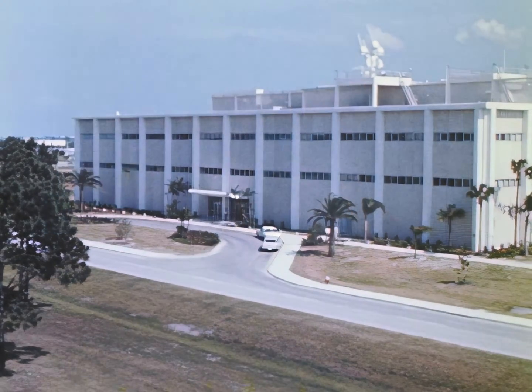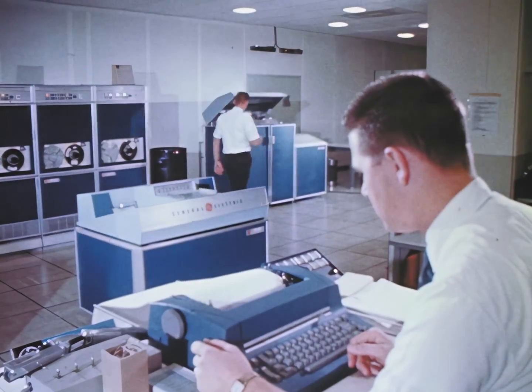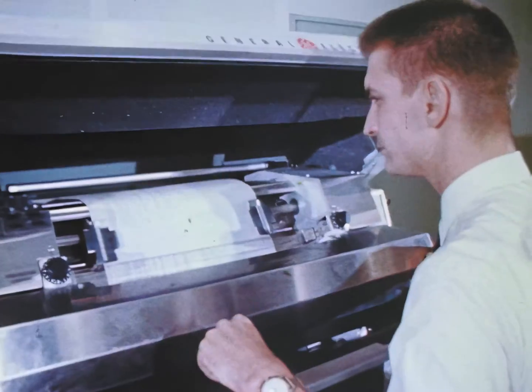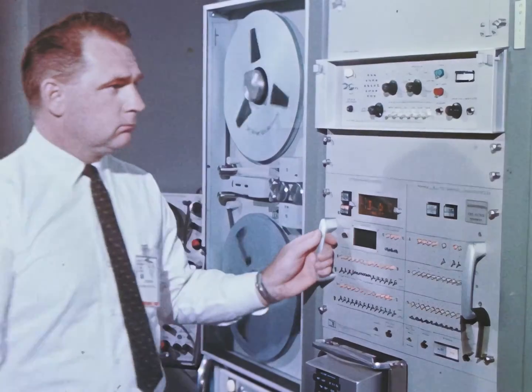The Information Systems Building is the Space Center's memory bank. Its computers and other electronic systems monitor, record, and store information from the launch of every NASA vehicle and its pre-flight tests.